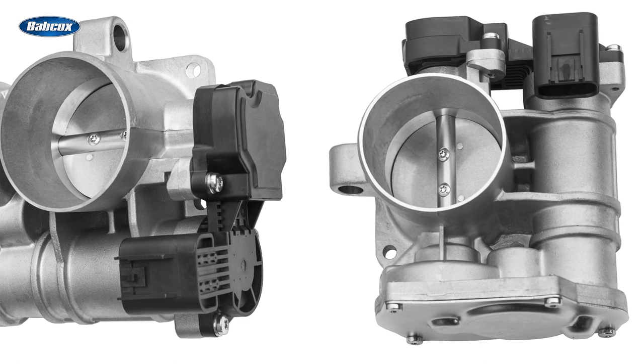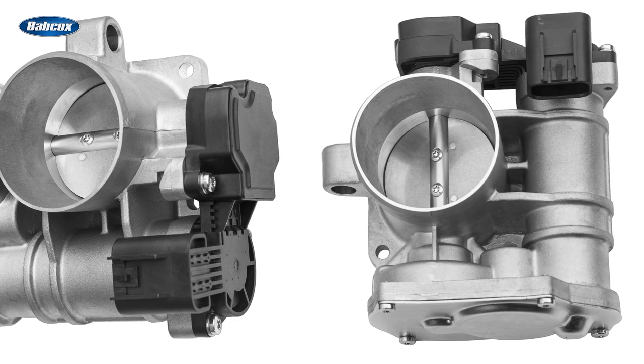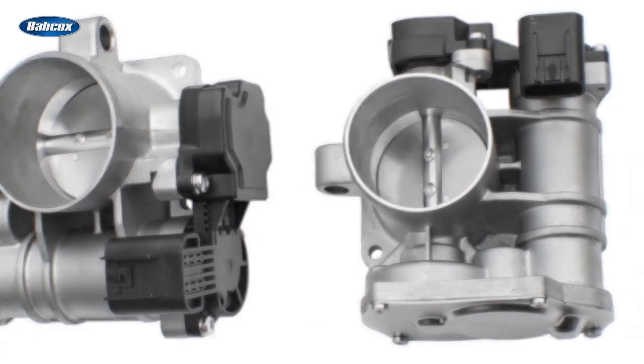With the advent of throttle-by-wire systems, we've seen a change in how the ECU measures the throttle position. In fact, some electronic throttle bodies may contain more than one throttle position sensor. By using multiple sensors, the ECU can monitor and compare both sensor inputs.